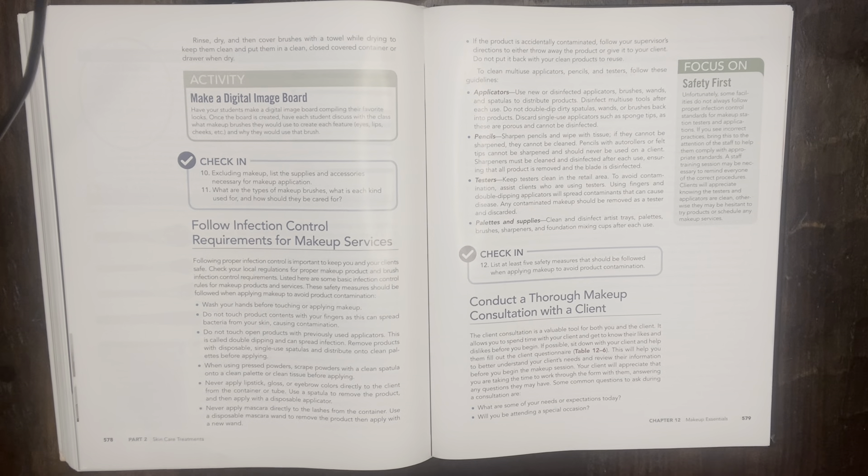Never apply mascara directly to the lashes from the container. Use a disposable mascara wand to remove the product, then apply with a new wand. If the product is accidentally contaminated, follow your supervisor's directions to either throw away the product or give it to the client — do not put it back with clean product to reuse. To clean multi-use applicators, use a new or disinfected applicator, brush, wand, or spatula. Disinfect multi-use tools after each use and discard single-use applicators such as sponge tips, as these are porous and cannot be disinfected.